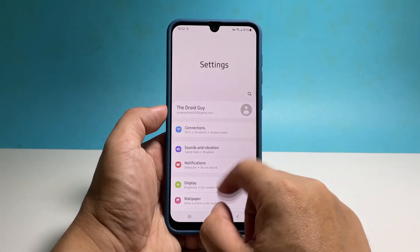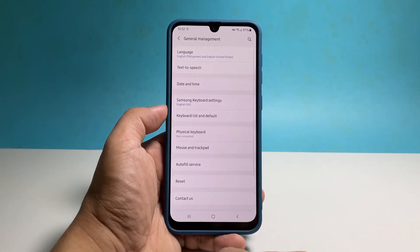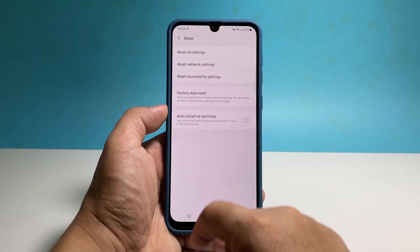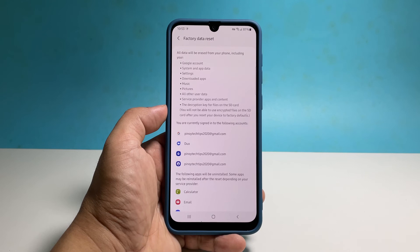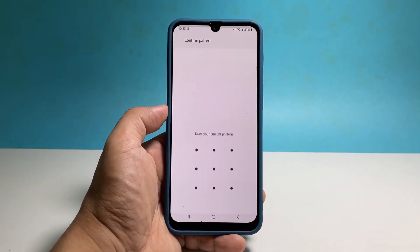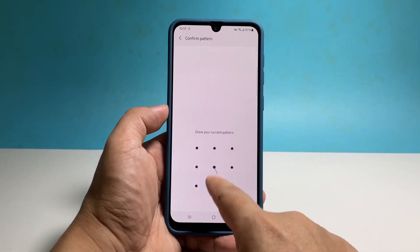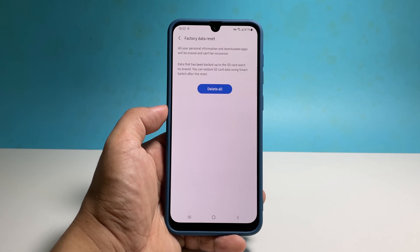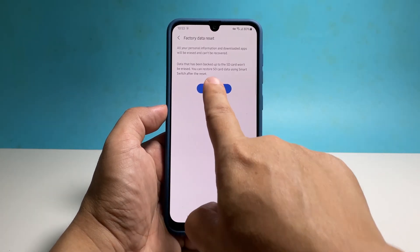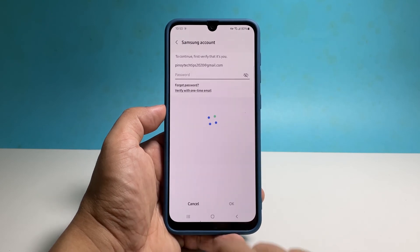Scroll down and tap General Management. Tap Reset and then select Factory Data Reset. Scroll down and then tap Reset. Enter your security lock and tap Delete All, and follow a few on-screen instructions to reset your phone. After the reset, set it up as a new device and it should work perfectly after that.